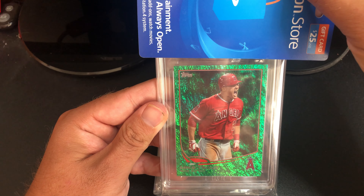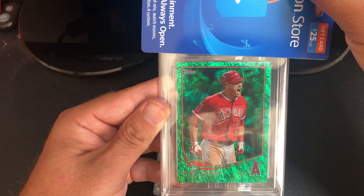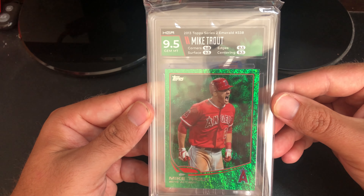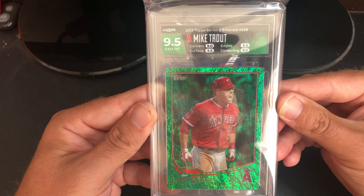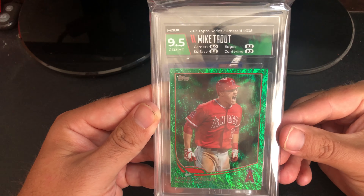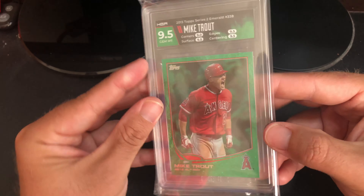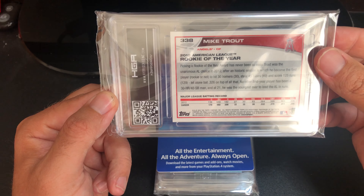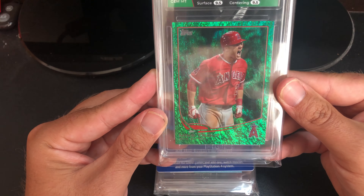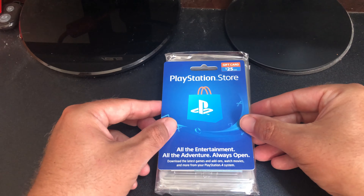I'm pretty sure I pulled this out of a pack a long time ago — 2013 Mike Trout Emerald — and we got a nine-five, which I was super excited about. Nine corners, nine-five surface, nine-five edges, nine-five centering. That's an awesome card. Originally I thought this was a card I might sell, but when it came back nine-five and I loved the label, this is a keeper. I think it's the second year Mike Trout.